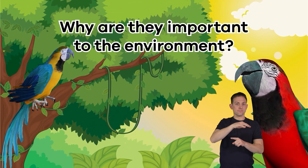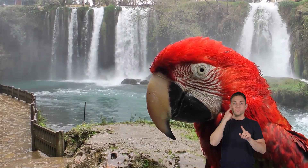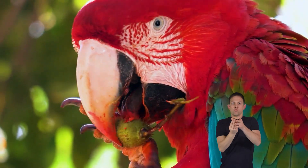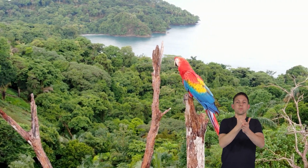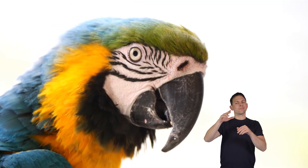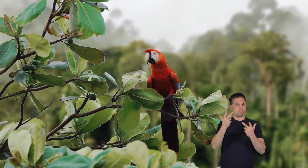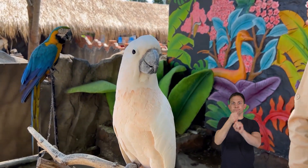Why are they important to the environment? Parrots are super crucial for the environment, especially in places where they live naturally, like tropical rainforests. They play a significant role in helping plants grow, because they eat fruits and nuts and then spread the seeds when they poop. When parrots do this, they're helping new plants grow, which is great for the whole forest. In a way, that makes parrots some of nature's gardeners. Parrots also eat insects, which helps keep bug populations in check. Some parrot species are in trouble because of habitat loss and illegal pet trade. People sometimes capture parrots from the wild to keep as pets, which can harm parrot populations.